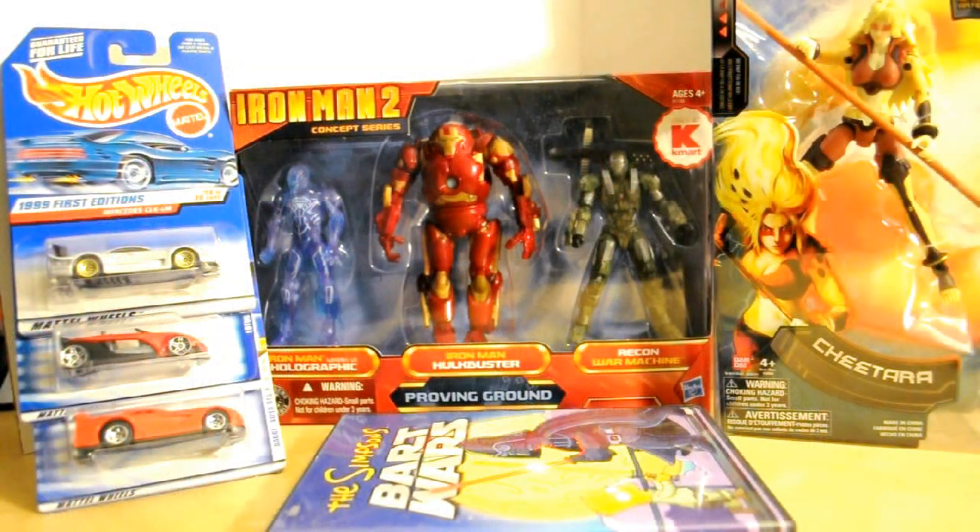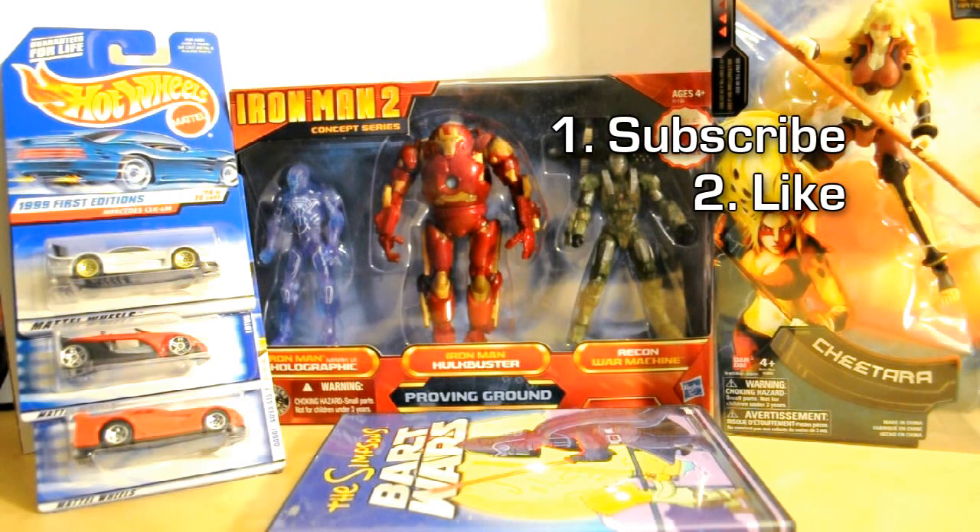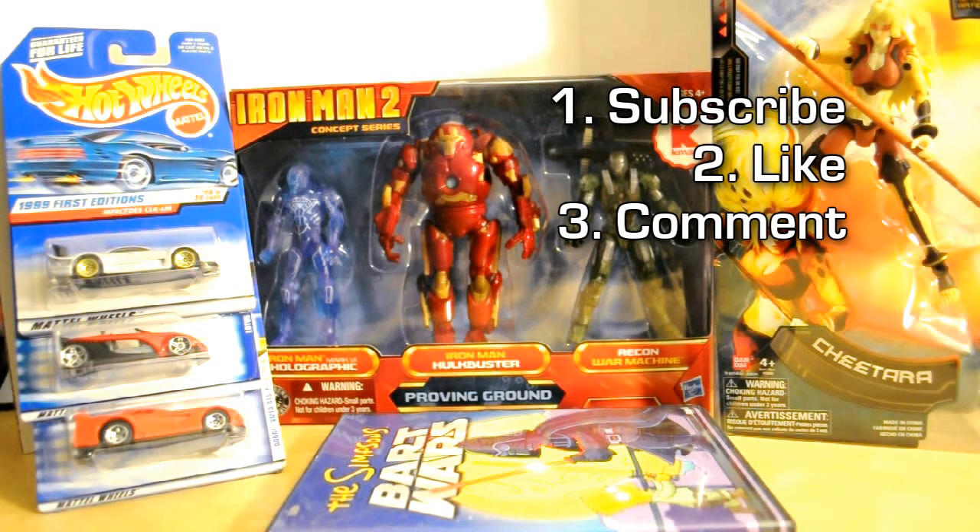Alright guys, this is how the contest is going to go down. There are three steps to entering this contest. Number one, you have to subscribe to my channel — hopefully you guys are already subscribed. Number two, you have to like this video. And number three, leave some sort of comment — it could be positive, negative, it could be anything. You need to subscribe, like, and comment in order to get your one ticket into this contest.